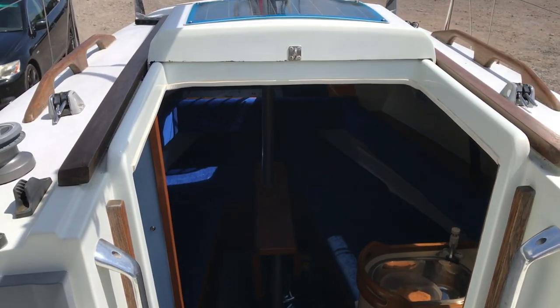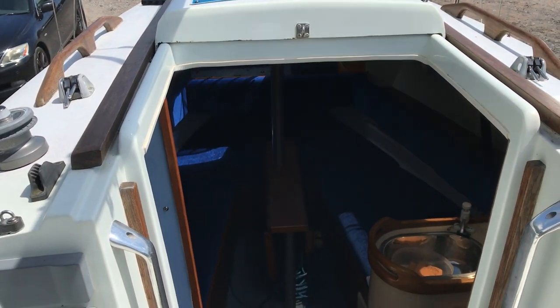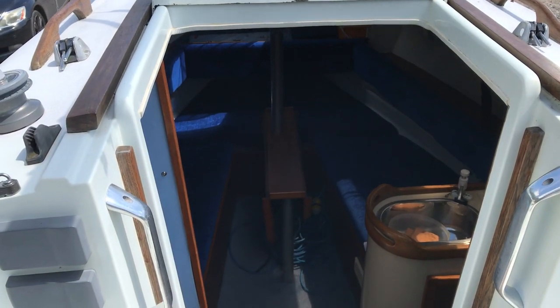This is Gerry Harper, Boatshed Dartmouth, just doing a walk-around video for this Hunter Horizon 23.